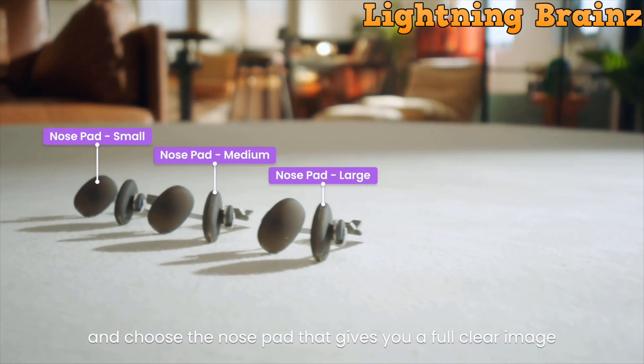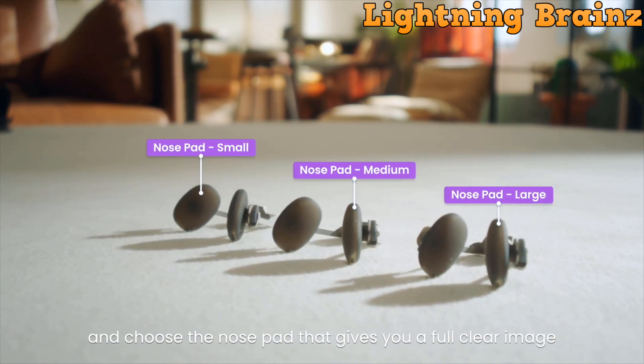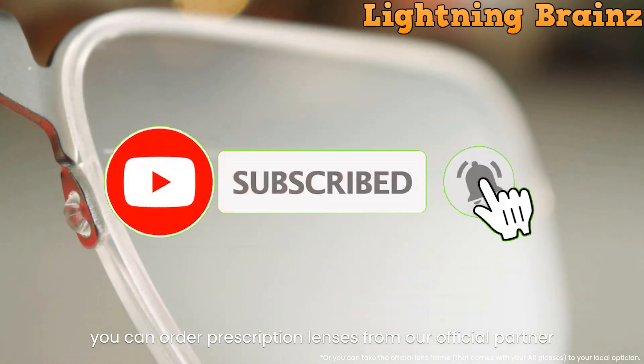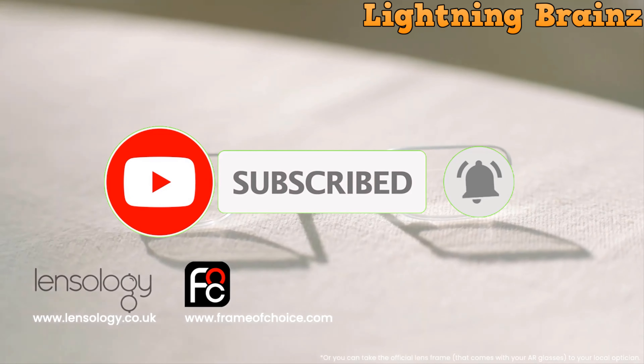So that's it for the best smart glasses of this year. If you have any questions or suggestions, please comment down below. Also, don't forget to like and subscribe to receive notifications of our latest videos. Thanks for watching.